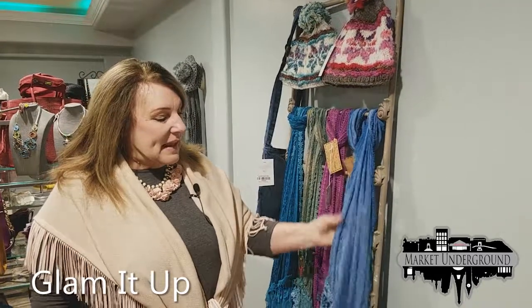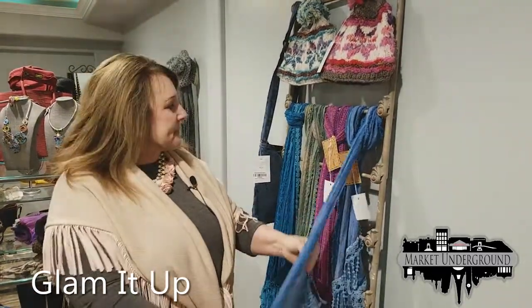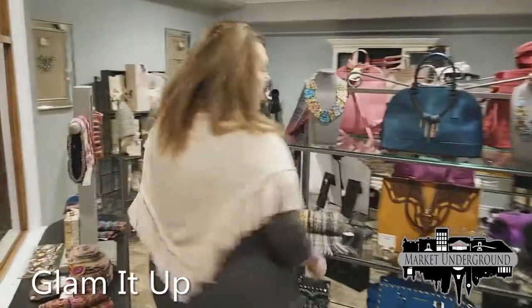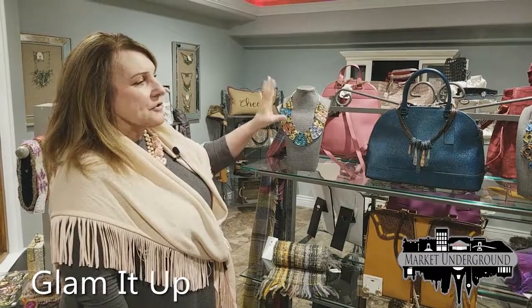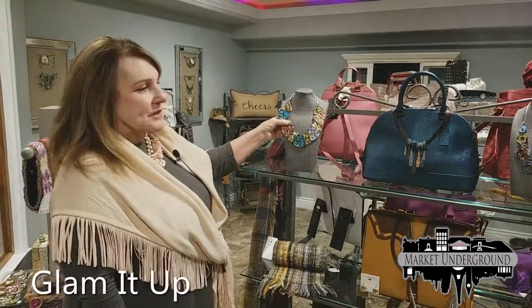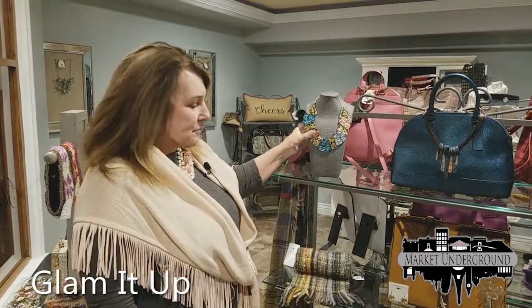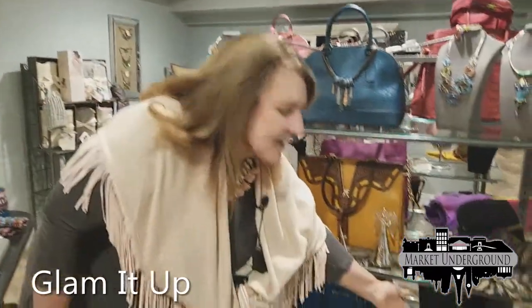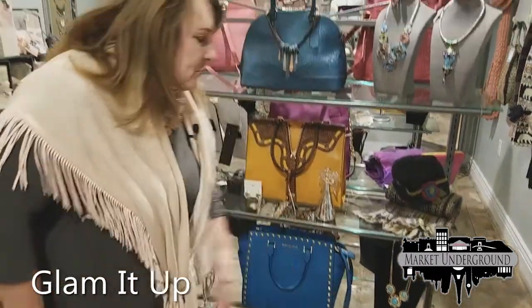The price point of these shawls is about $45. We have knit winter caps and the matching mittens. We have lace scarves that retail at $24. We also have jewelry — this particular collection is at a higher price point, $79. But we also have many different jewelry collections in the $20 to $25 range.